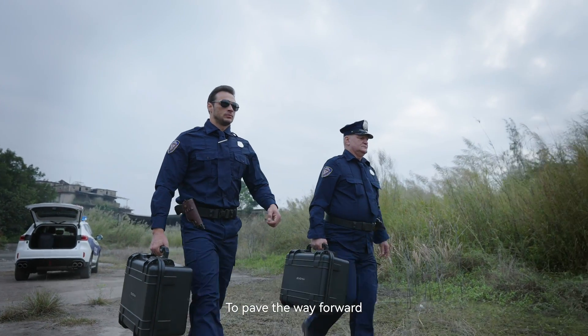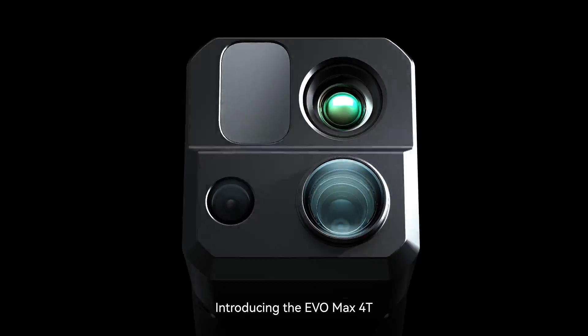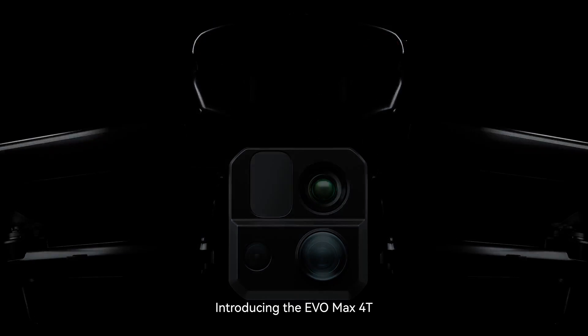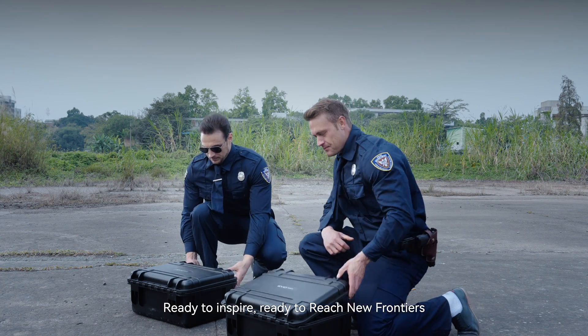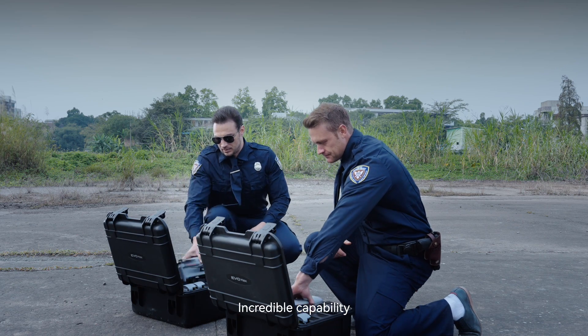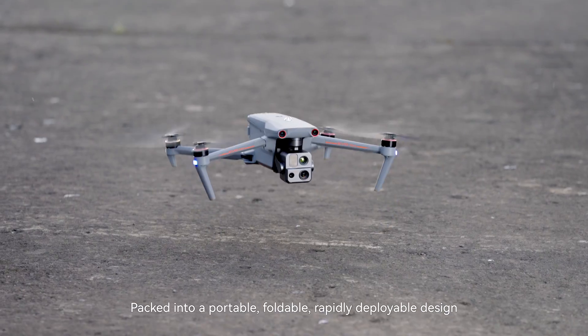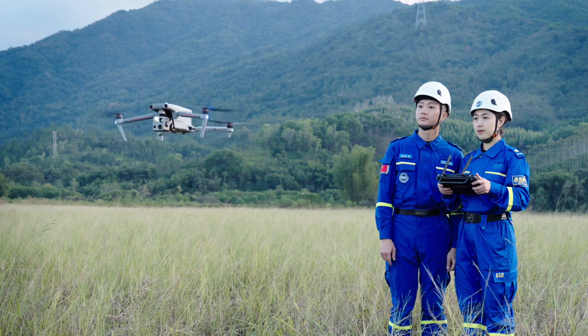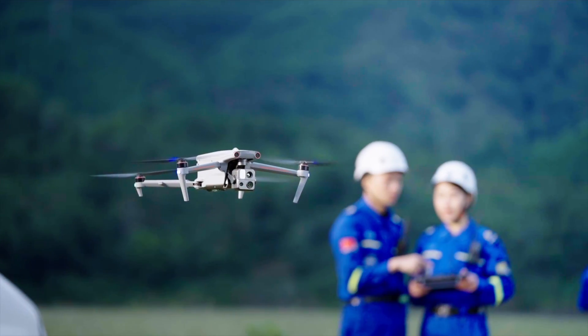To pave the way forward you must create something remarkable. Introducing the EVO Max 4T — ready to inspire, ready to reach new frontiers. Incredible capability packed into a portable, foldable, rapidly deployable design with a weather-resistant airframe ready for day or night flight.